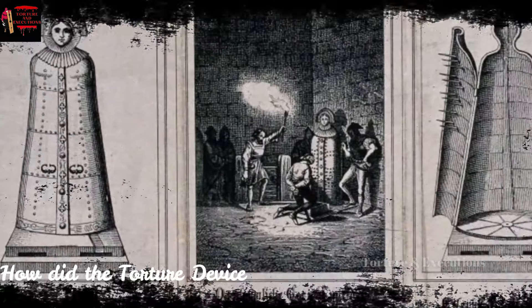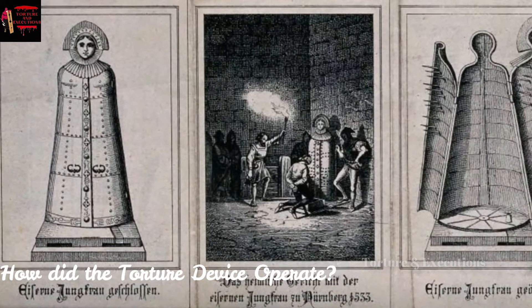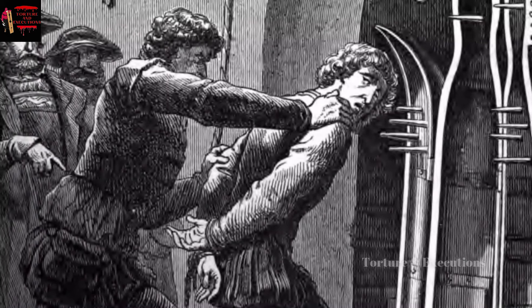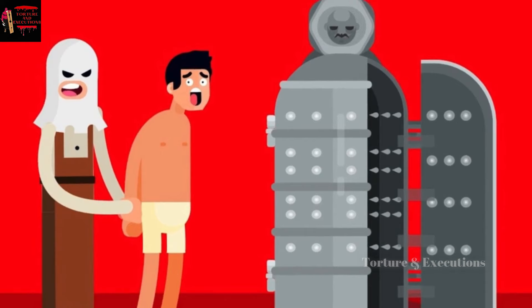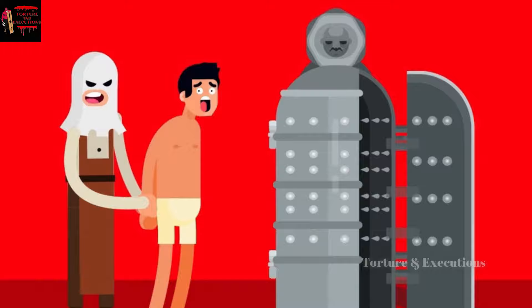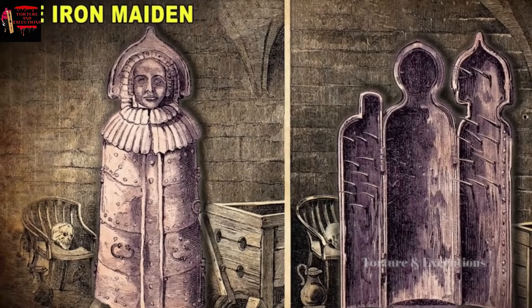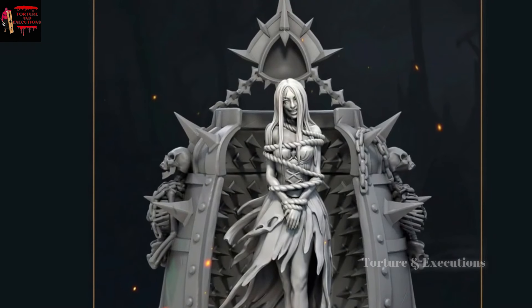The mechanism of operating it was quite simple. It had two doors that could be opened and shut. The victim was forced to get inside, which was more like a standing coffin, with the difference that it had sharp spikes on the inside. Once inside, the doors were shut on the victim, and the spikes would pierce several organs of the body. However, in order to make sure that the victim would not die instantaneously, the spikes were not made too long.